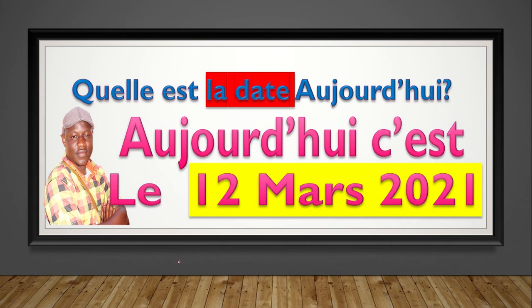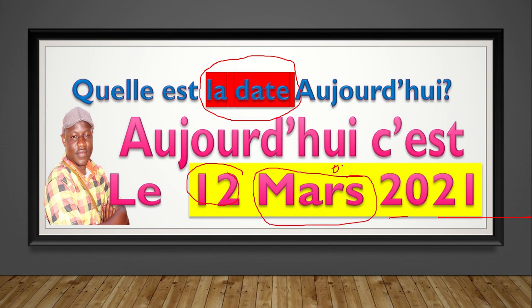Quelle est la date aujourd'hui? Quelle est la date aujourd'hui? Les élèves, when you see 'date,' you think about the date, isn't it? And automatically, numbers will interfere here. For example, quelle est la date aujourd'hui? Aujourd'hui, c'est le 12 mars 2021. You can see already I talk about 12 — 12 is a number. 2021 is also a number. Are we together? Sometimes you might not even write 'mars,' you can write three. Le 12, 3, 2021.